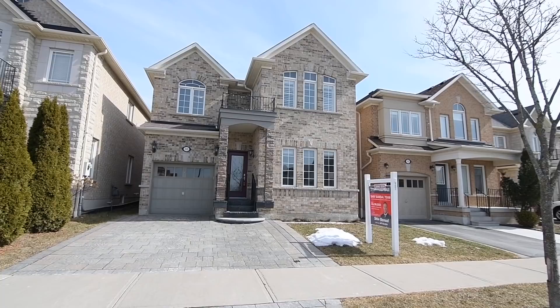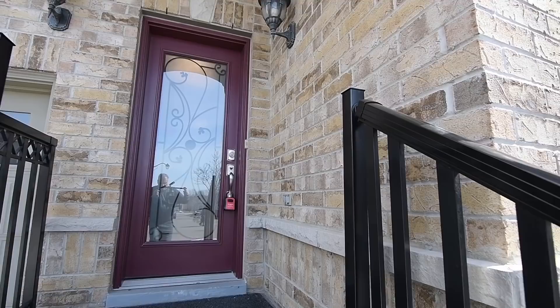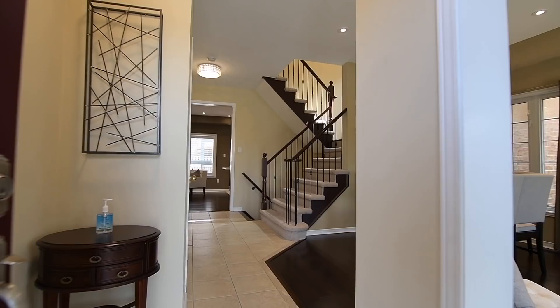Welcome to 33 Mann's Bridge Crescent, a wonderful 3 plus 1 bedroom home with four washrooms situated within the popular Castlefield community of Northeast Ajax. An interlocking driveway, an arched porch entry, as well as a beautiful brick exterior gives this home exceptional curb appeal.